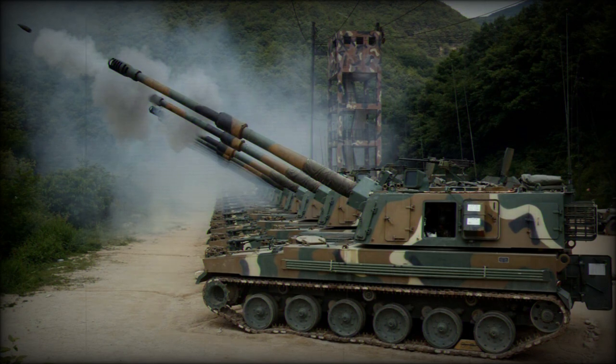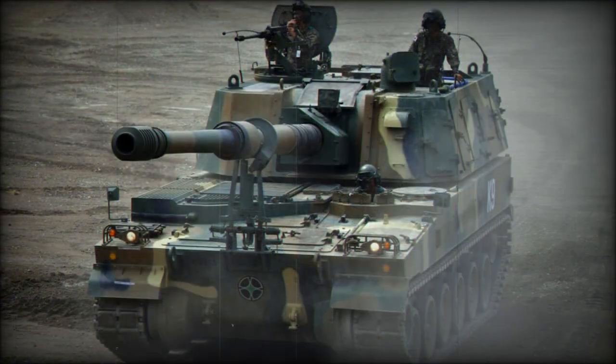This howitzer is fitted with an automatic shell handling and ramming system. It is compatible with all standard NATO 155mm ammunition. Maximum range of fire is 30km with standard shell and 40km with rocket-assisted shell.